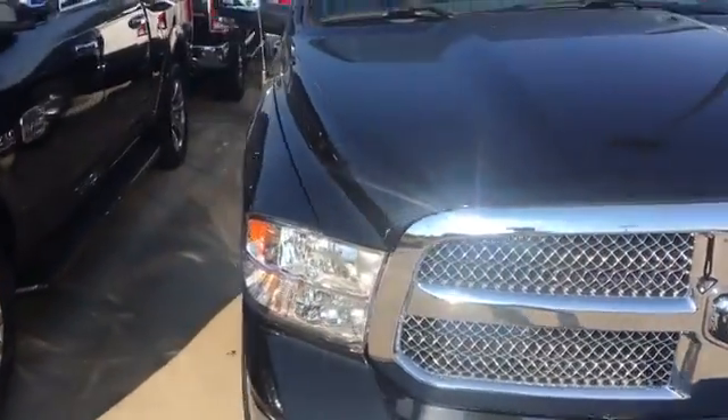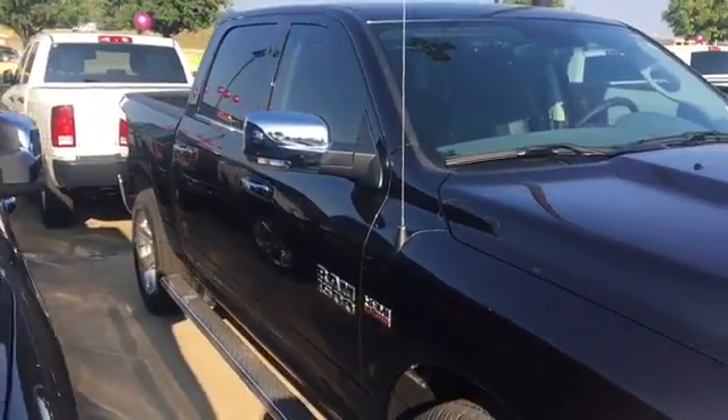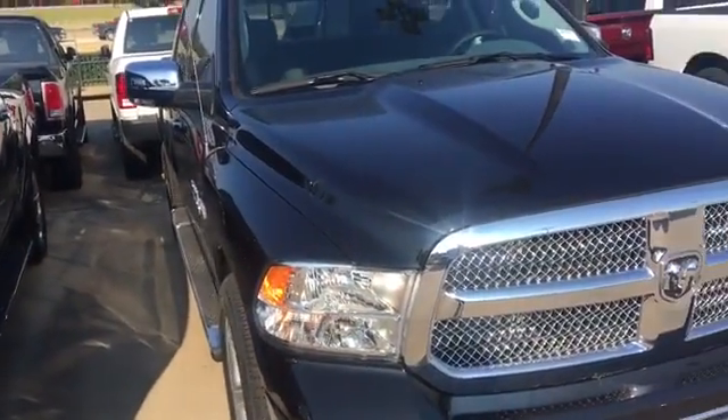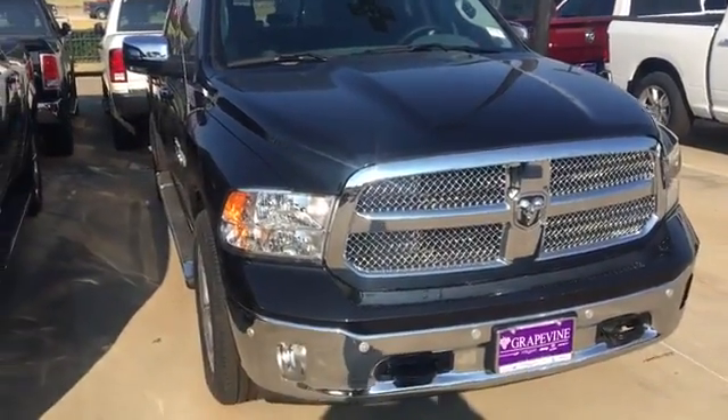This is part of our last of the '17s, so y'all get here quick. Come out, let's make a deal and see if we can get you rolling in your new Dodge 1500. Come out and holler at Jamar, the car guy. We'll see you soon — Grapevine Dodge, here in Grapevine, Texas.